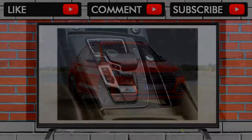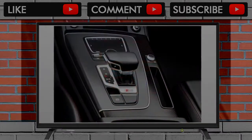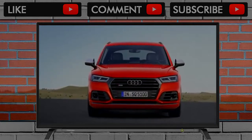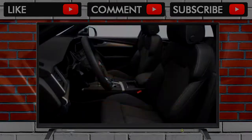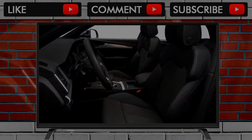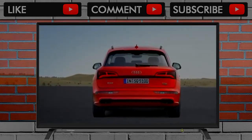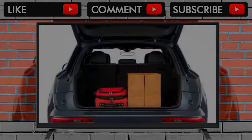The updated 2018 SQ5 is the latest entry in an already crowded performance crossover segment. Key competitors include the Porsche Macan, Jaguar F-Pace, and Mercedes-AMG GLC 43. Base price is $55,275 and as-tested price is $65,800. As part of Audi's best-selling Q5 family.